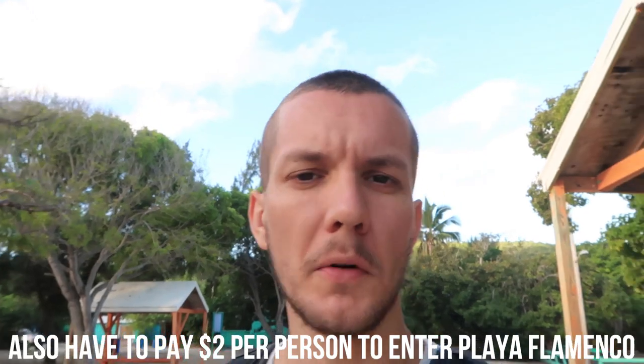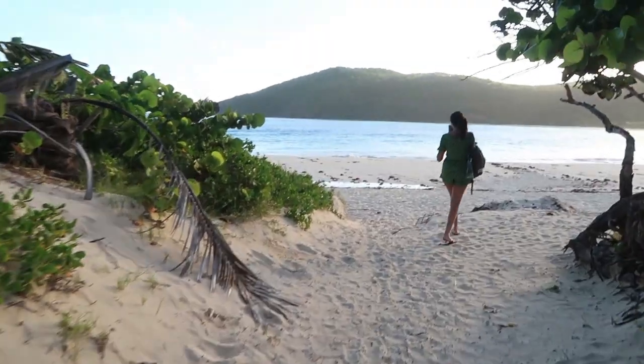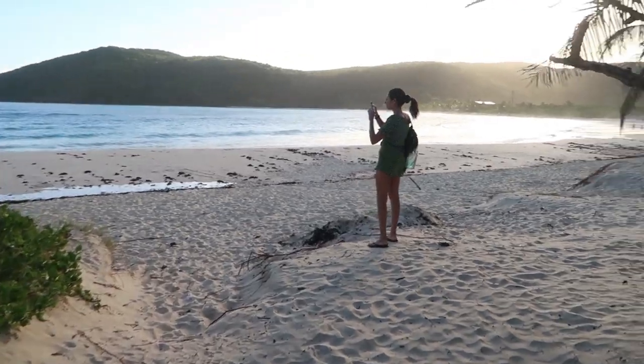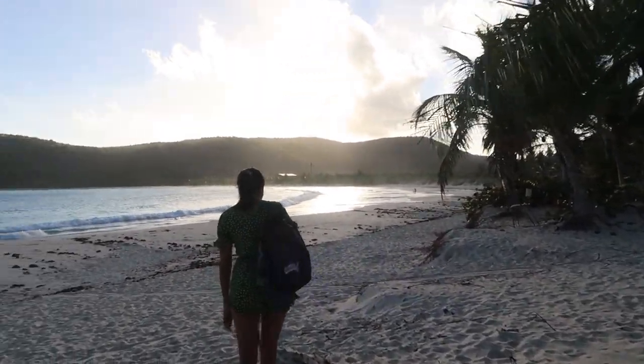The place we've come to is called Playa Flamenco and this is supposed to be possibly the nicest beach here in Puerto Rico. The van was like three dollars each way, so six dollars round trip for both of us, but we did a deal with the same guy to get picked up — ten dollars, so five dollars each. Look at this place, it looks beautiful. The sun's still rising so it's kind of dark at the moment.